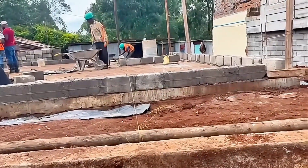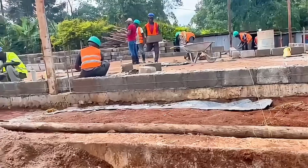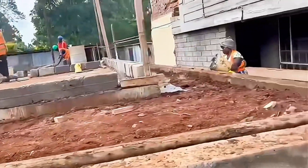Welcome back to another update. As you can see, we have started laying down bricks for this project in Kenya. Immediately after the foundation had cured and there was no more need to keep watering it, the contractors went ahead and started laying down the bricks.